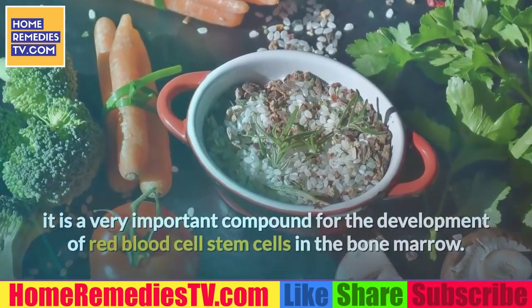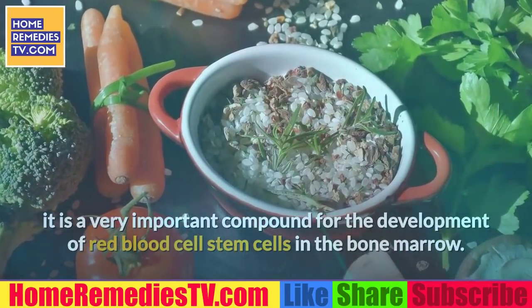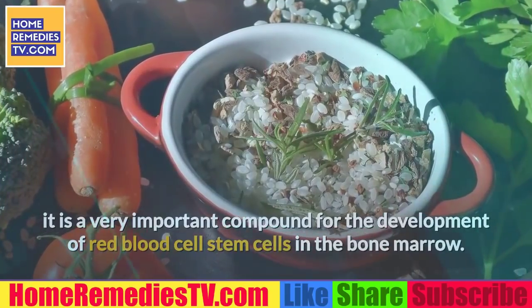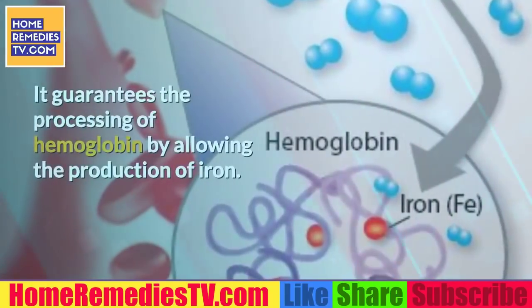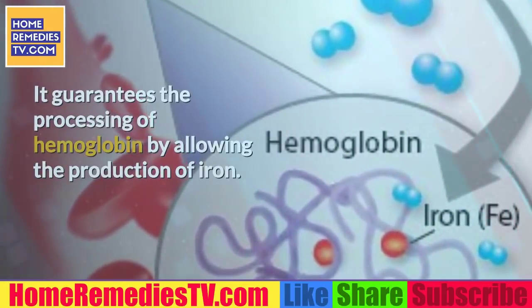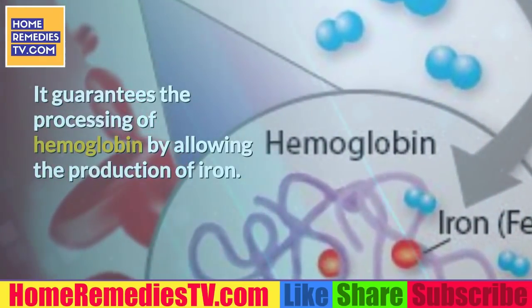4. Eat more vitamin A. Also called retinol, it is a very important compound for the development of red blood cell stem cells in the bone marrow. It guarantees the processing of hemoglobin by allowing the production of iron. Among the foods that contribute the most vitamin A are: